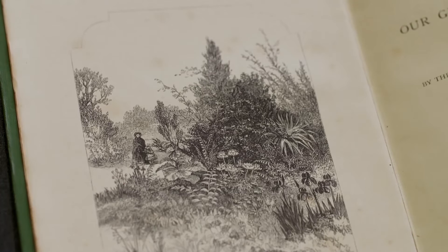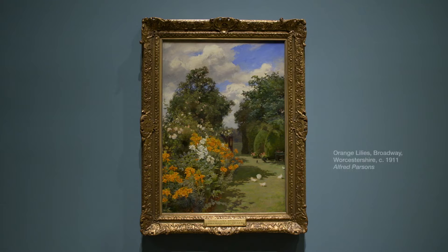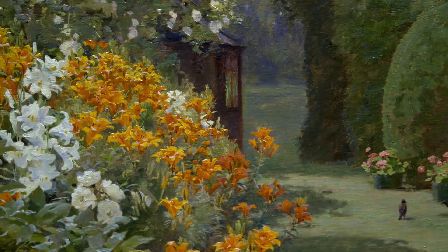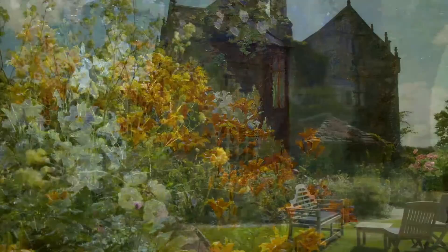Robinson was always very conscious about the way the garden was captured and recorded by artists. Of course, photography at that time wasn't quite what it is now, and the painter could do so much more justice. He always had an artist in residence — there was a whole heap of artists that came here to paint that he was in close contact with: Sargent, Alfred Parsons, and Beatrix Parsons. I think it must have been a really vibrant place to come.